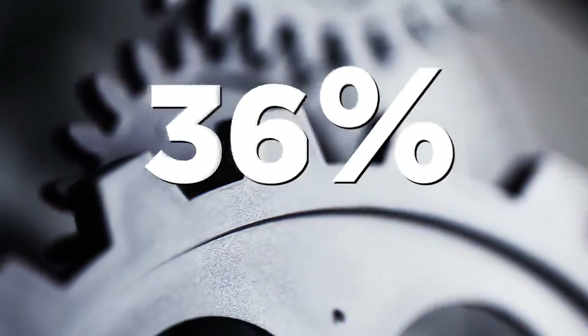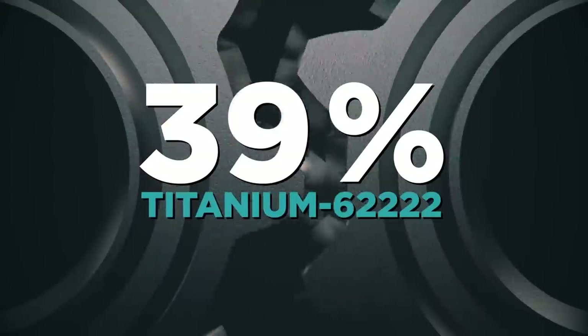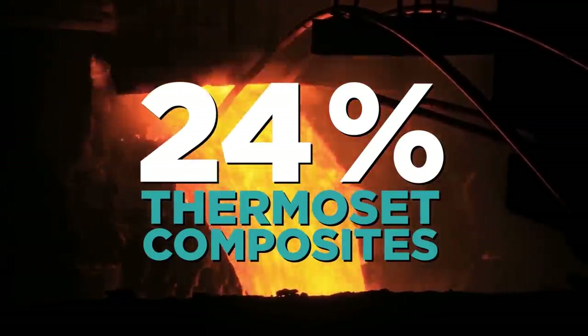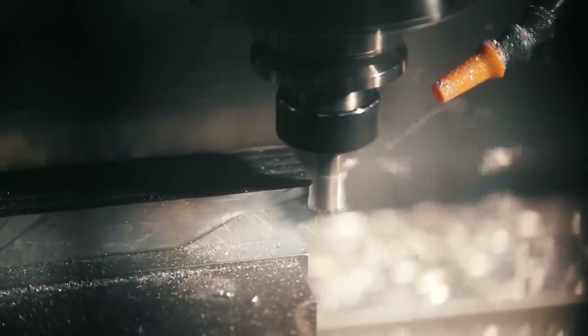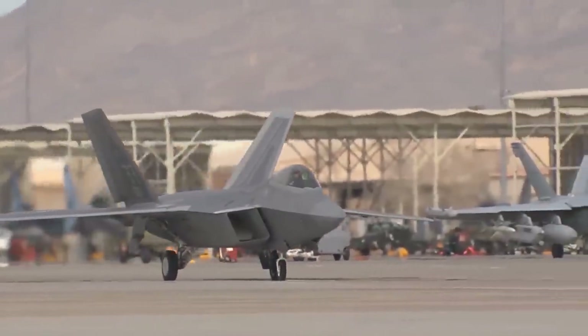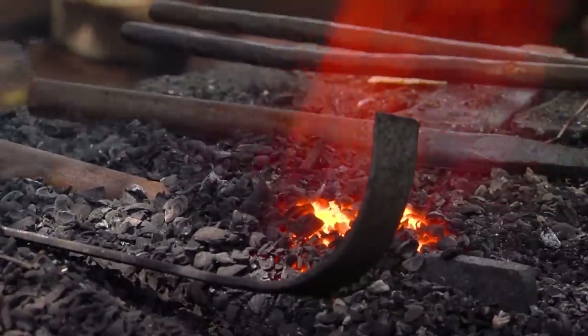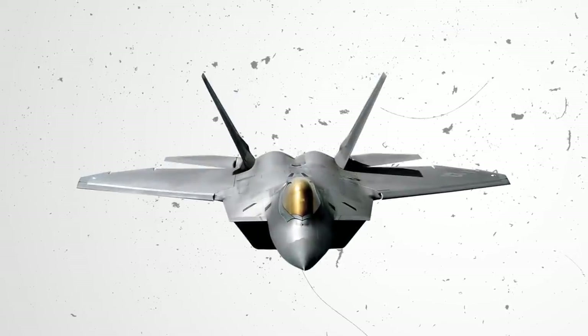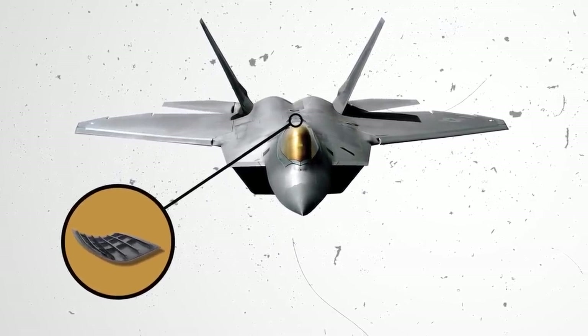The aircraft consists of 39% titanium-64 and titanium-62222, 24% thermoset composites, and 15% aluminium. Of all these, the thermoset composites are perhaps the most unique, being composed of approximately 50% epoxy resin and 50% bismalamite. This special material makes up all the F-22's exterior skin, ensuring high-strength and high-temperature resistance. A number of thermoplastic composites that are highly durable have also been incorporated into the plane's materials.